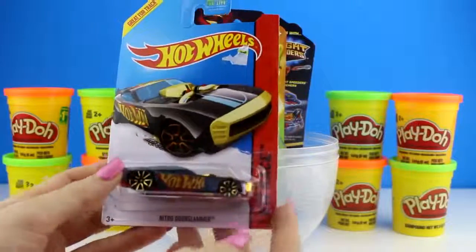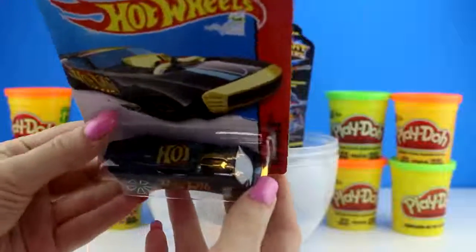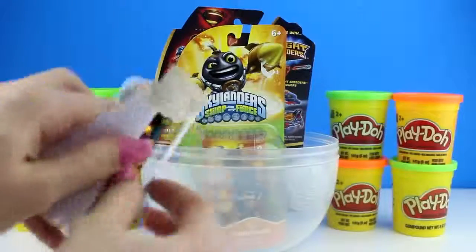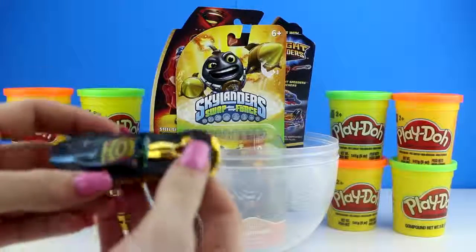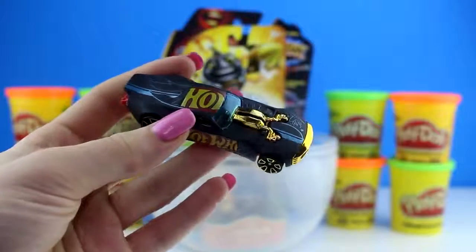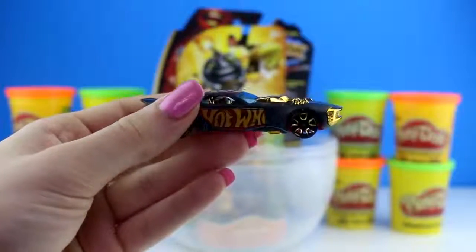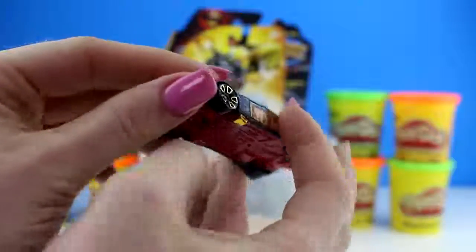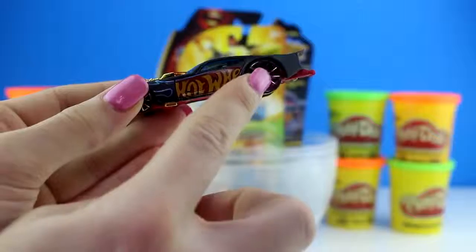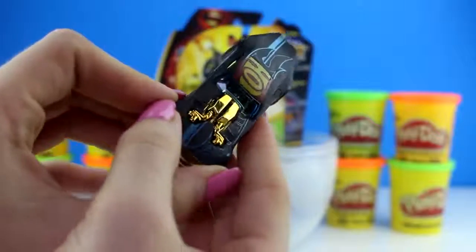So we got a Hot Wheels car here. This is the Nitro Door Slammer. There are some really cool designs on here. Let's open it up. Wow, this car is really cool, you guys. I like the blue flames on the top here, and it says Hot Wheels on the side — same with the other side. The wheels have some really cool gold design on them, same with the top up here. So this is probably a really fast car.